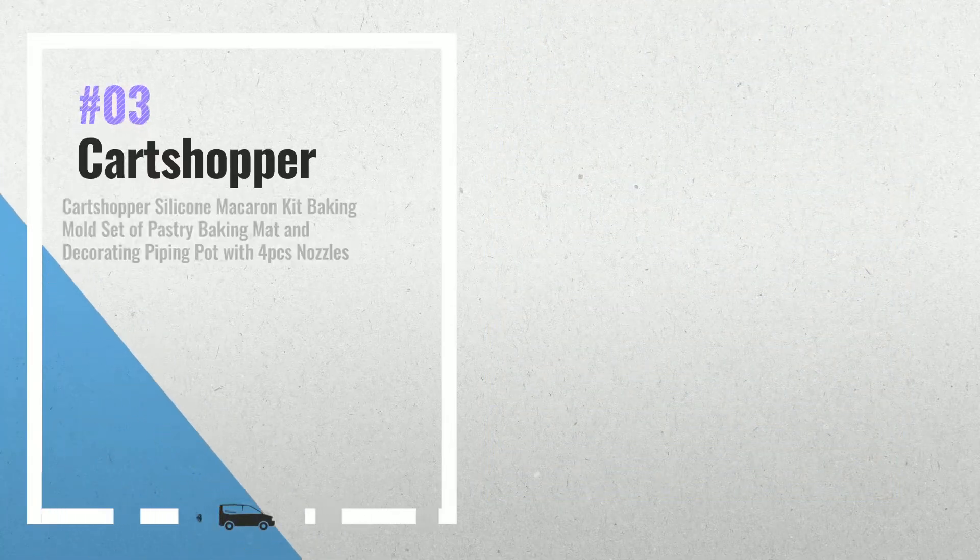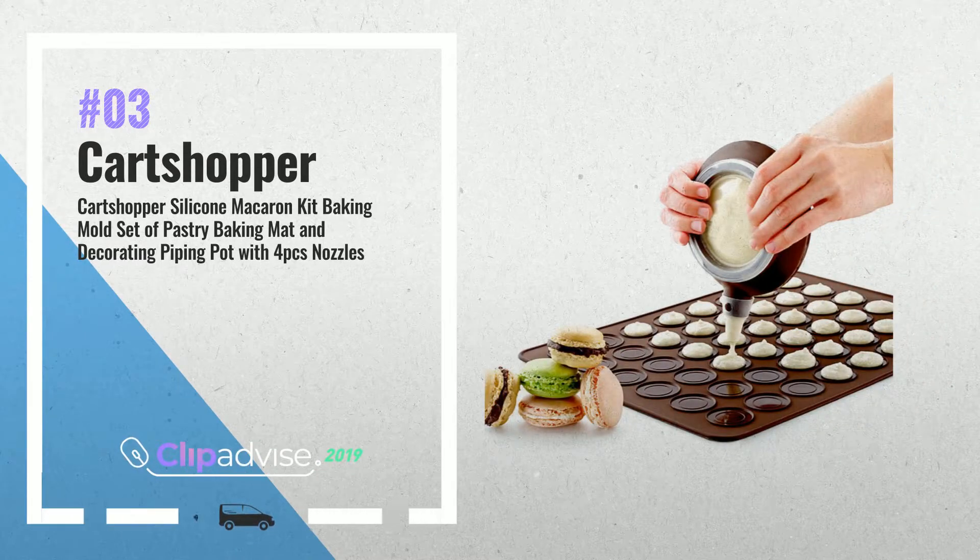Number 3. Cart Shopper Silicone Macaron Kit Baking Bowl Set. By Cart Shopper.